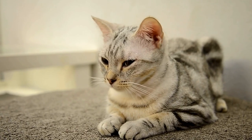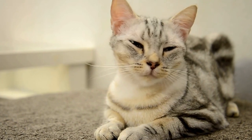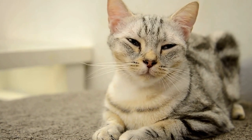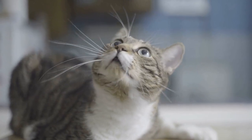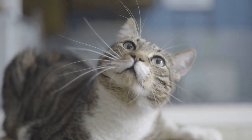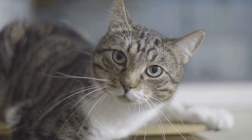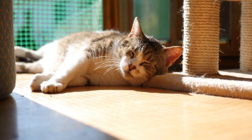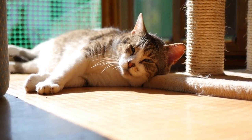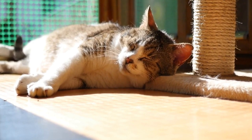The origins of the Kimrick Cat breed can be traced back to the 17th century, when cats with no tails were first observed on the Isle of Man. The absence of a tail is caused by a genetic mutation known as the Manx gene, which affects the development of the tail during embryonic development. This mutation is believed to have occurred naturally on the island, and over time, cats with no tails became a common sight.